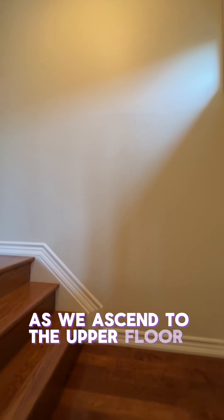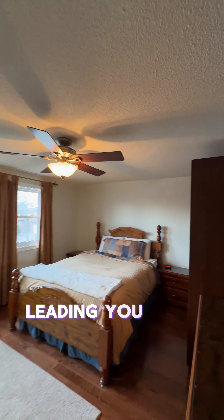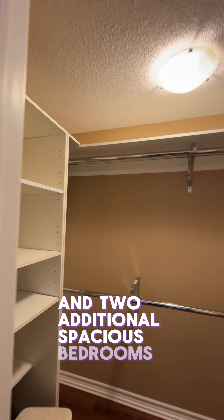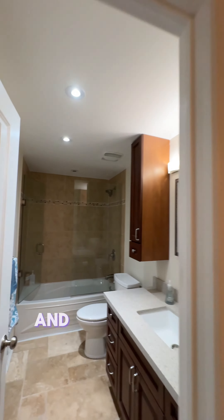As we ascend to the upper floor, the hardwood floors continue, leading you to a large primary bedroom with a walk-in closet and two additional spacious bedrooms, a handy linen closet and a luxurious bathroom, all designed to provide sanctuary and serenity at the day's end.